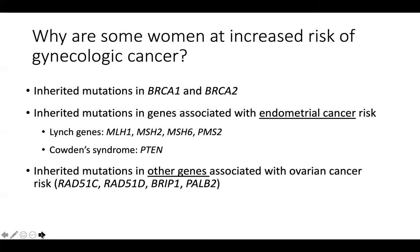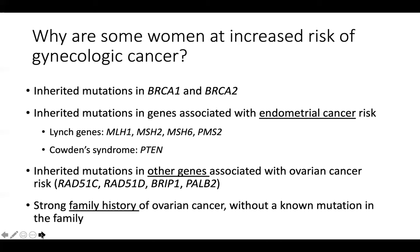With gene panel testing, we're increasingly recognizing patients with mutations in other genes that are also associated with the risk of ovarian cancer, such as RAD51C, RAD51D, RIP1, and PALB2. Some patients have a strong family history of ovarian cancer but we can't identify a mutation in the family — those are a special case that I'm not necessarily discussing during this talk, but I didn't want to leave them out completely.